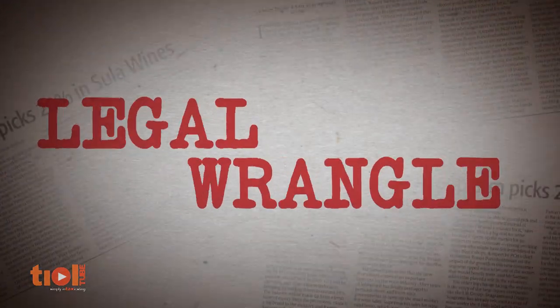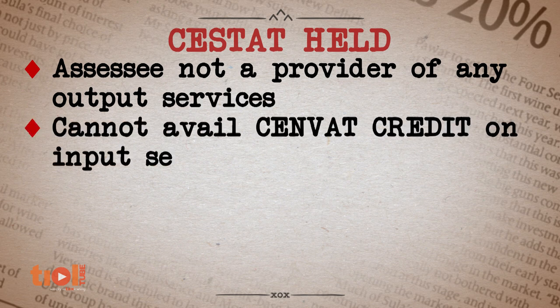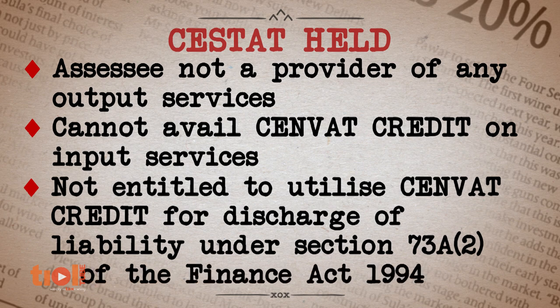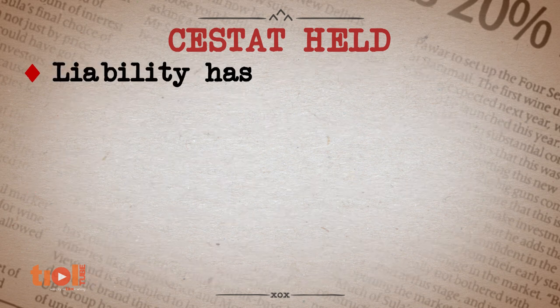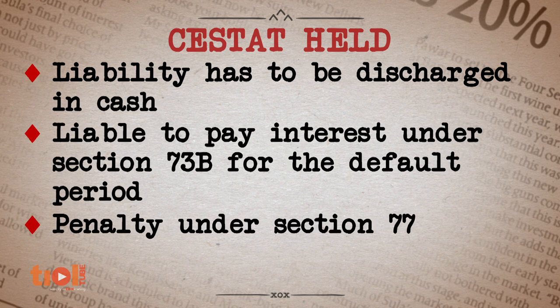This amount was appropriated and the assessee was directed to pay interest on the delayed payment. A penalty was also imposed under Section 77. The CESTAT upheld the payment made to the exchequer as well as the interest imposed on the delay. The penalty was however deleted and the assessee's appeal was partly allowed. The CESTAT held that the assessee cannot utilise SENVAT credit for discharge of liability under Section 73A, and the department's demand for payment of liability was upheld along with interest for the delay in payment.